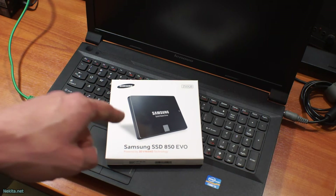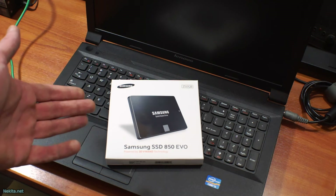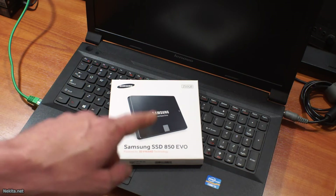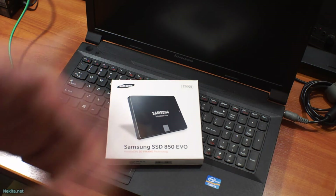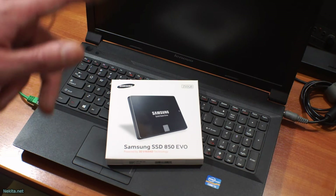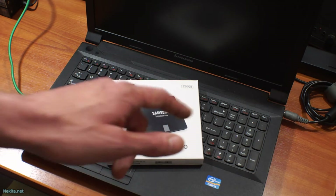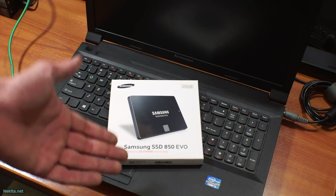I'll tell you exactly what the problem is. The TRIM command isn't queued properly in some of these EVO drives from Samsung. And that's a big issue, because I do use TRIM on SSDs. The 850, at least, is blacklisted in the kernel.